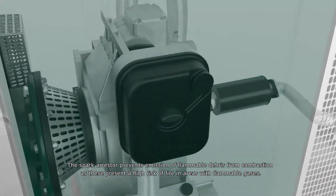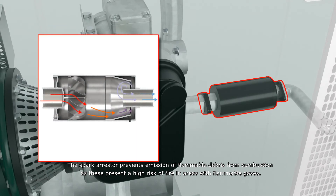The spark arrestor prevents emission of flammable debris from combustion as these present a high risk of fire in areas with flammable gases.